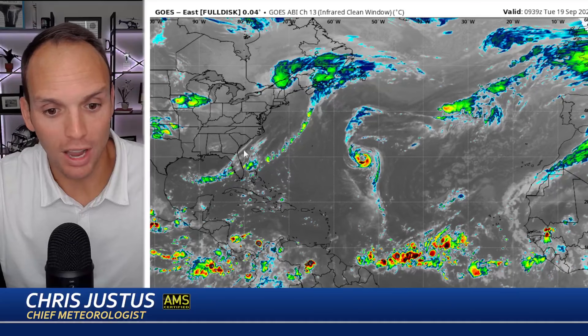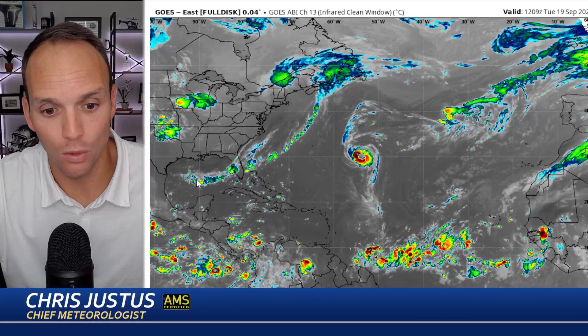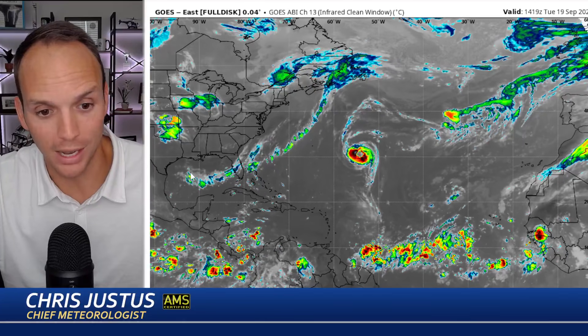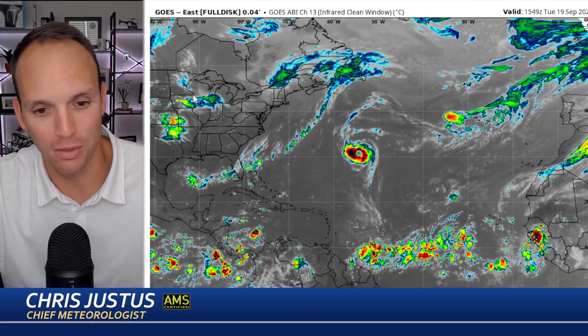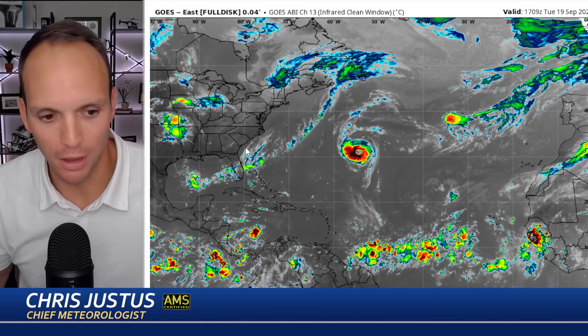Closer to the United States, we have an old frontal boundary. These are oftentimes breeding grounds for tropical activity, and that's going to be no different this weekend as another cold front comes down from the eastern United States.